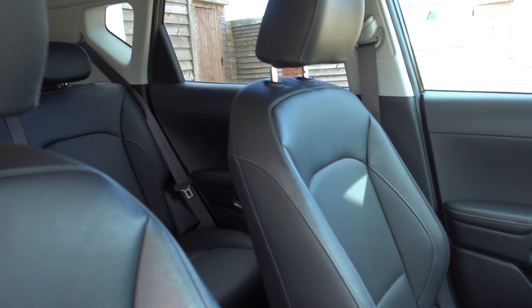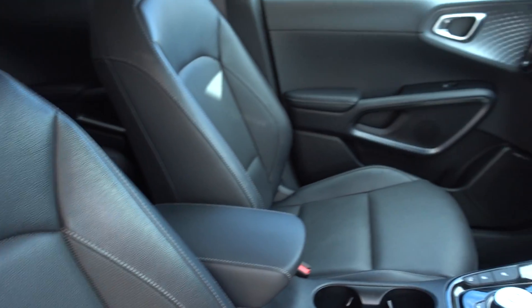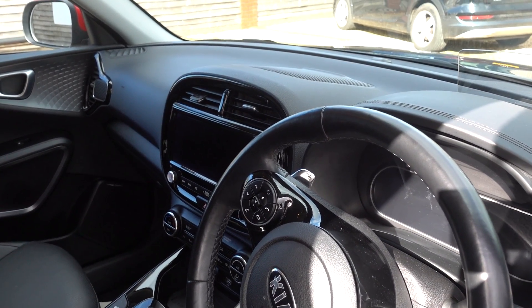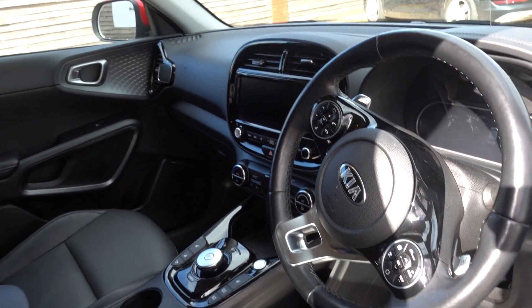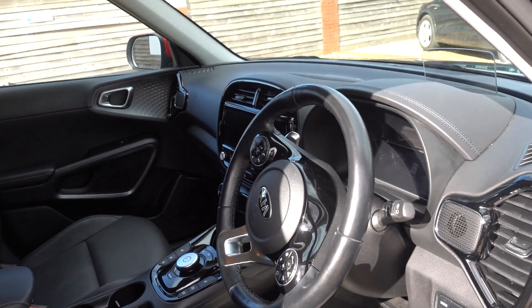Very nice inside as well. It's got a nice full leather interior, heated front and rear seats, heated steering wheel, a nice infotainment system with Android Auto, Apple CarPlay, reversing camera, auto hold, and a really good Harman Kardon sound system. Head-up display, adaptive cruise — loads and loads of really nice spec on this car.